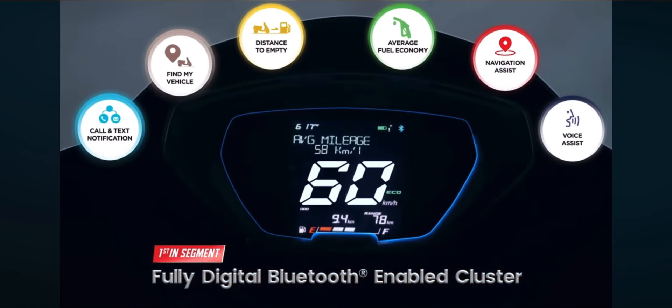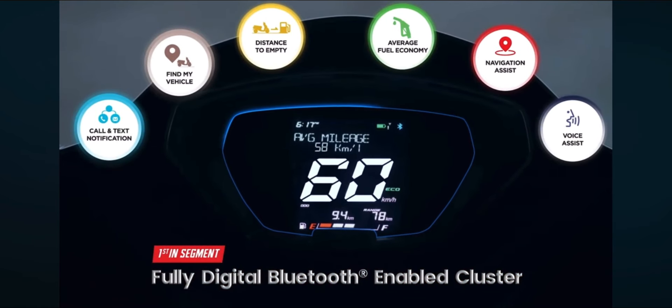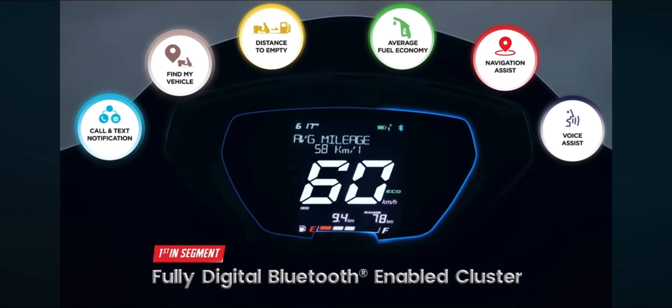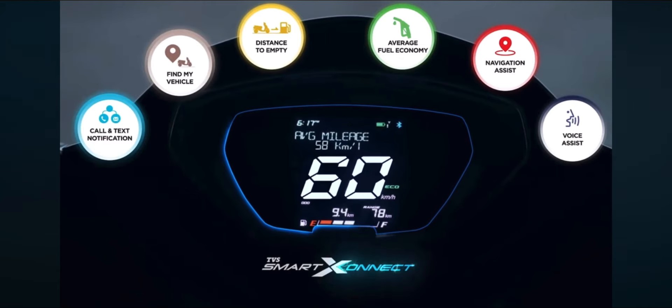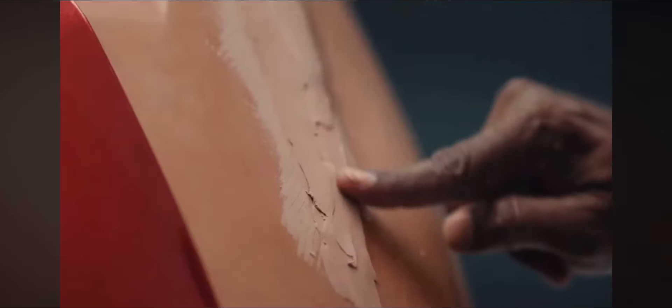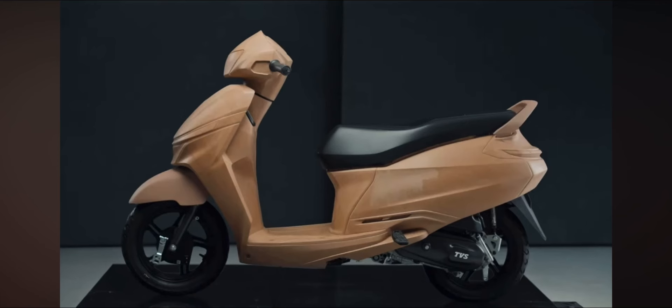Here you get a great cluster. It's fully digital, very simple and modern with good visibility. You can get call and SMS alerts, find my vehicle, and distance to empty. There are also many features we can talk about in a video.